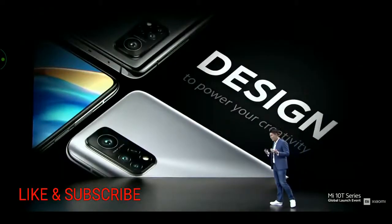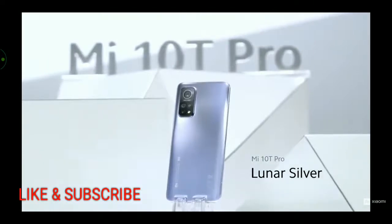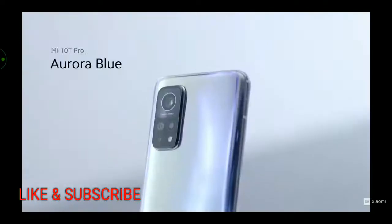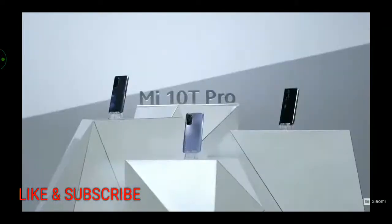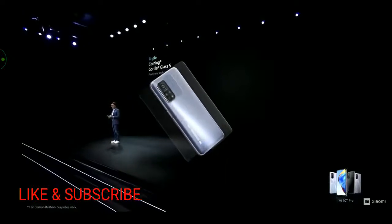Lastly, let's talk about design. Mi 10T Pro will be available in Lunar Silver — a unique gradient design — Cosmic Black, a super minimalistic finish, and the stylish Aurora Blue. This color style is reflective and uses unique gradient processing that is actually very tricky to produce. To protect it, we have not two but three pieces of Corning Gorilla Glass 5, covering even the camera glass. Beautiful and tough.